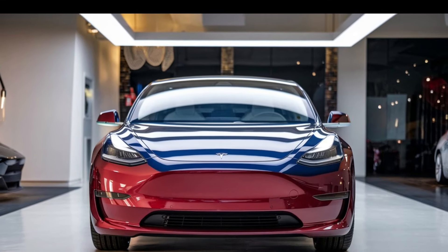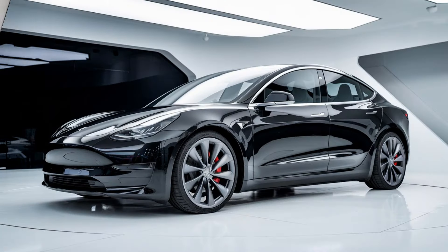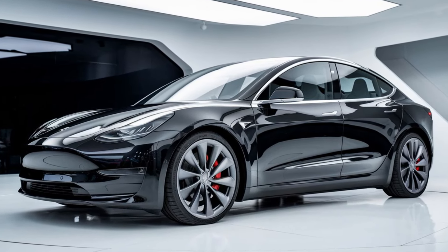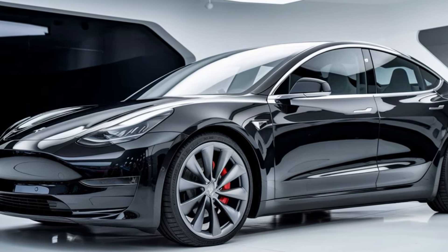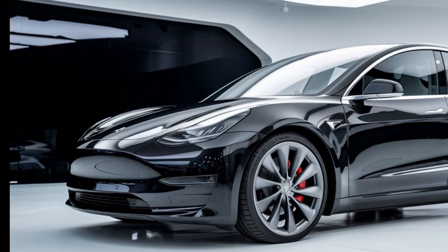First up, let's talk design. The Model 2 has a sleek, modern look that feels both futuristic and approachable. With its streamlined silhouette, you'll notice it's smaller than the Model 3, making it perfect for city driving. The front end features Tesla's signature minimalist grille-less design, while the LED headlights add a touch of sophistication.